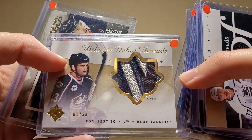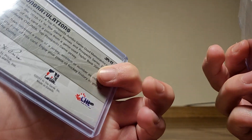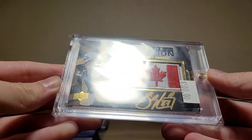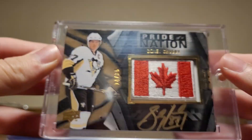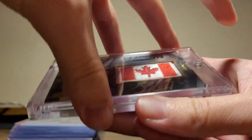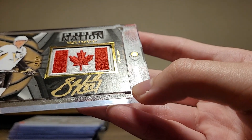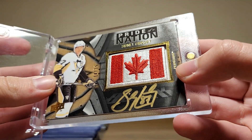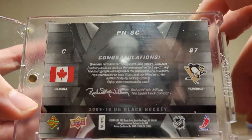There's a really nice patch of Tom Sestito — I don't know the print run, it's just a jumbo jersey gold so I'm assuming it's going to be nine, there's a shot it's a one-of-one but I highly doubt it. The main card of that purchase was this really nice Sidney Crosby Pride of a Nation from 09/10 UD Black. It's in pretty good shape for a UD Black card — obviously not perfect, but a really nice on-card auto, pretty clean looking.